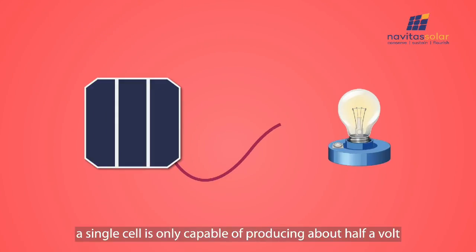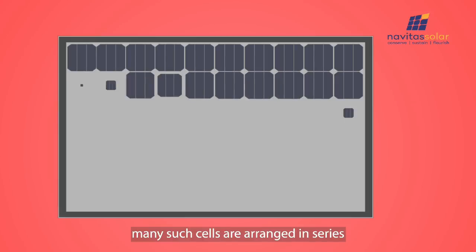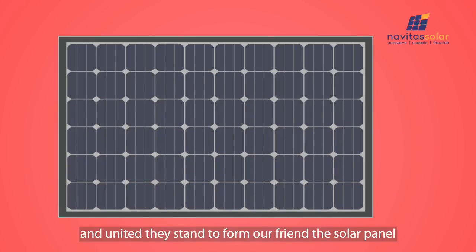But in spite of this, a single cell is only capable of producing about half a volt, which can't even power a light bulb. Which is why many such cells are arranged in series, and united they stand to form our friend, the solar panel.